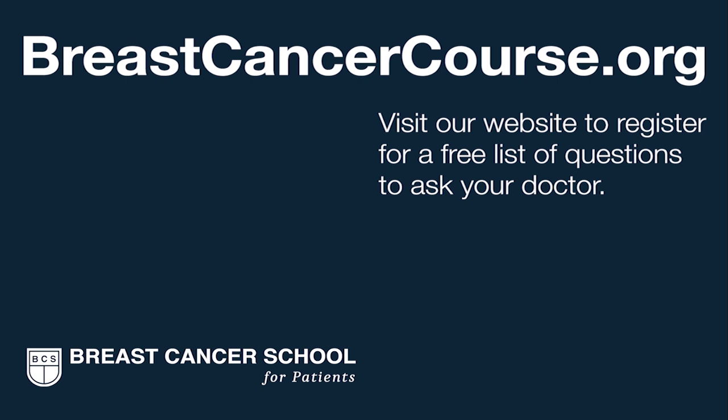If you need a breast biopsy, insist on a minimally invasive needle breast biopsy. Demand that the breast radiologist or breast surgeon who does the biopsy call you personally with the results — you want to know; it's your information. Ask for a copy of your pathology results for your personal records. To learn more about minimally invasive breast biopsies, visit the Breast Cancer School for Patients, where we teach you everything you need to know. Register on our website to get our list of questions to prepare you for your next doctor visit.